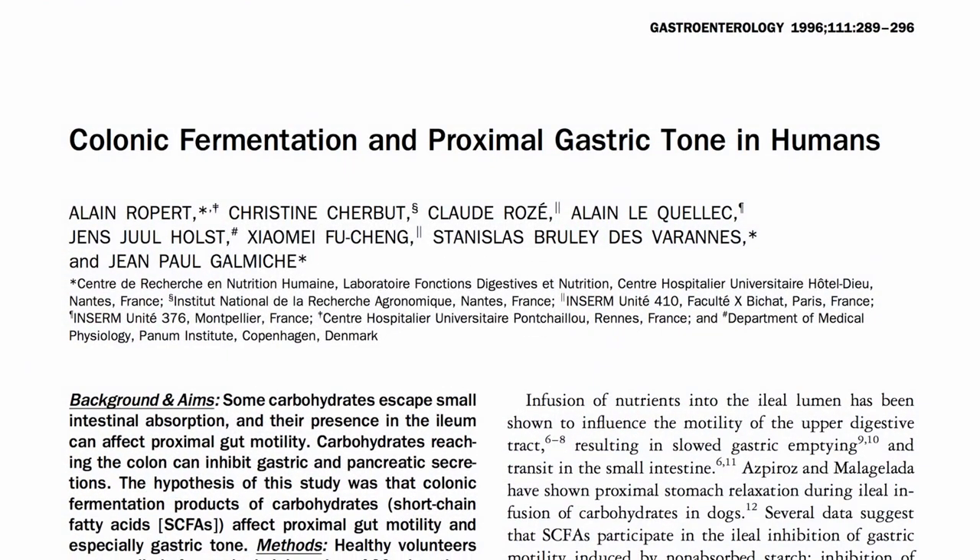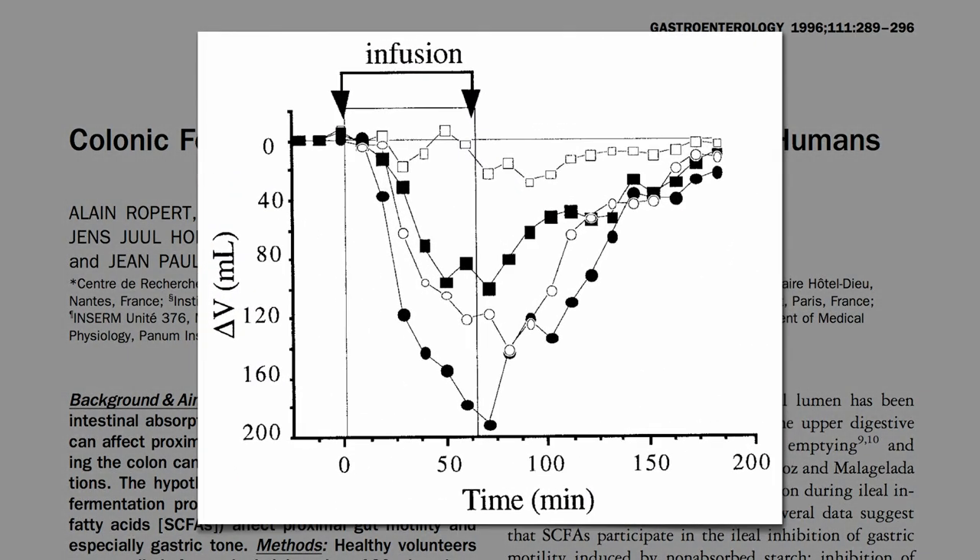They figured this out by giving people rectal infusions of the amount of propionate your good bacteria might make from a good burrito, and you can see the stomach relax within minutes of the rectal infusion. So I guess if you forgot to eat any beans, peas, or lentils for supper and need to blunt the effects of your breakfast donut, it's theoretically not too late — but in general I encourage people to administer their food orally.